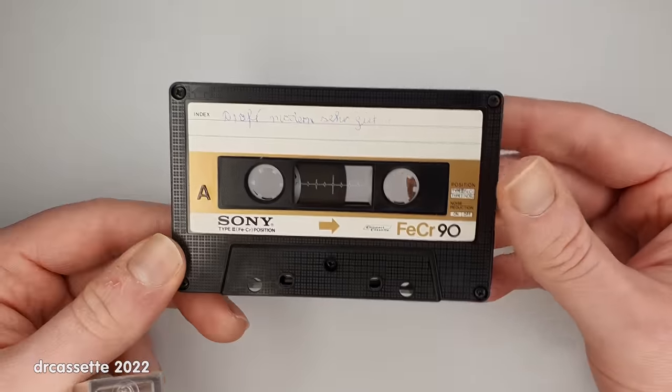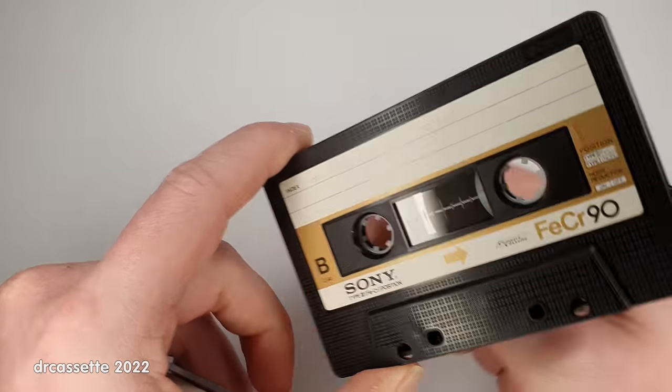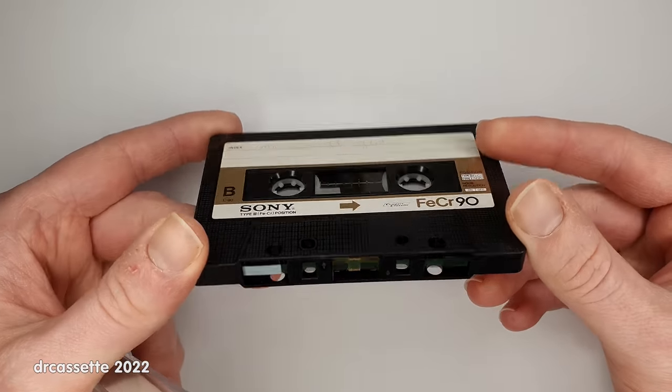Let's take a look at the cassette itself. There it is — it does look quite nice.